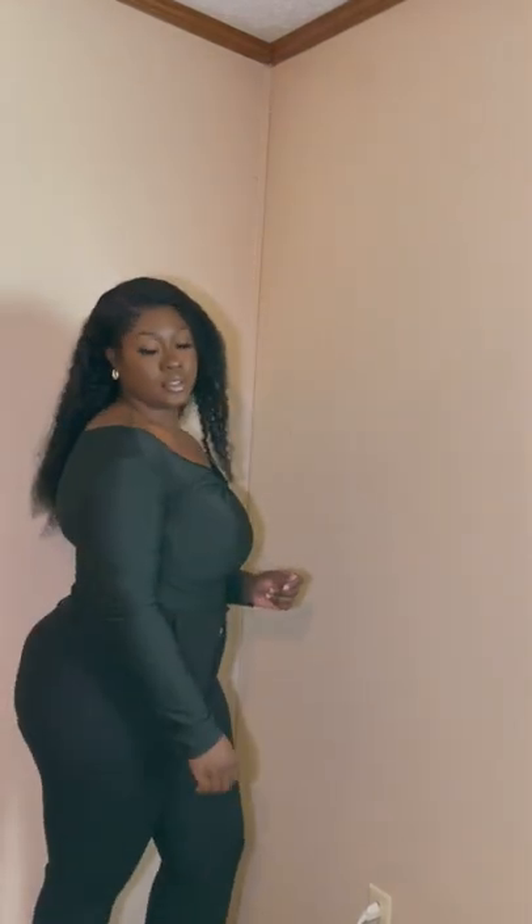So before y'all come at me about this one — I know it needs a belt. There's something about the black on black, it just makes me feel like a señorita or something.